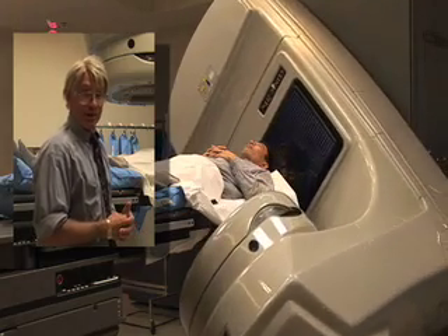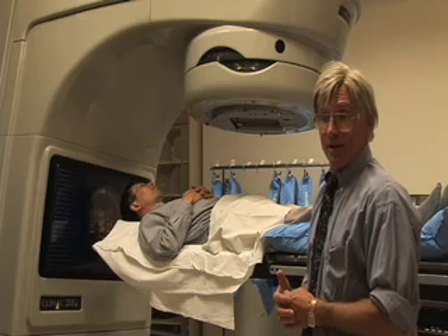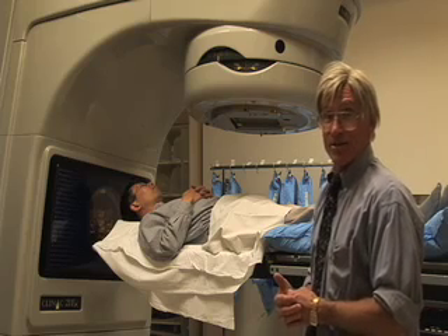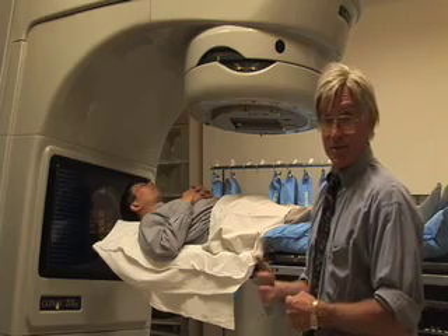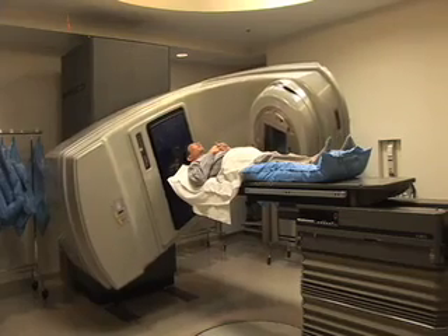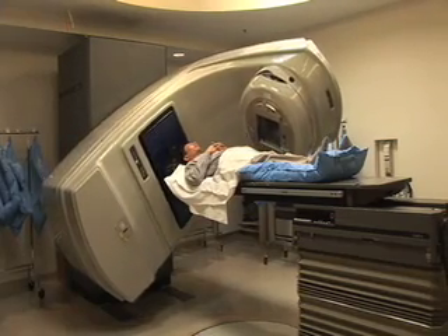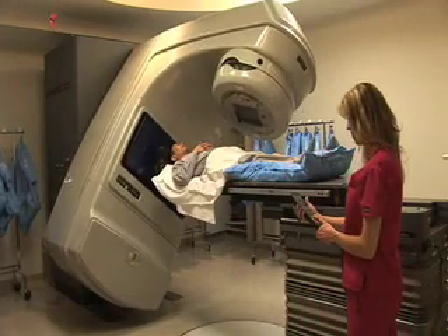Treatment is over an eight-week period on a Monday to Friday basis. Patients are in the center for perhaps three minutes each day, normally coming at the same time, though there is obviously some variation. We're pretty good about following schedules, and the techs around the machine and the patients do quite well.